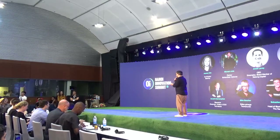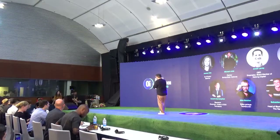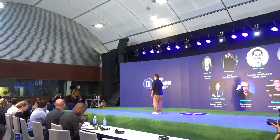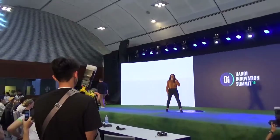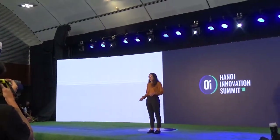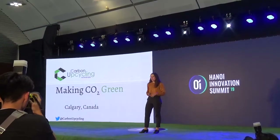I'd like to call to the stage Business Development Coordinator at Carbon Upcycling Technologies from Canada, Madison Savileau.